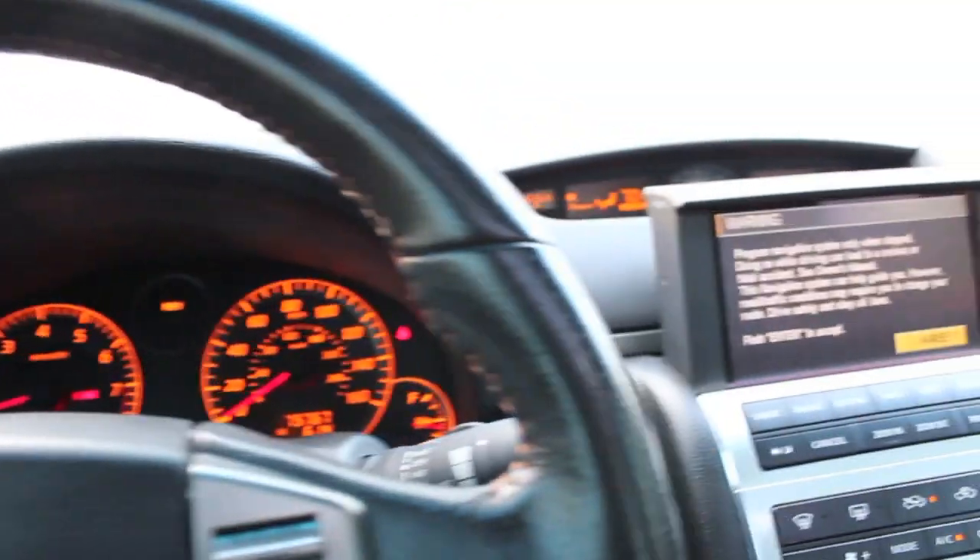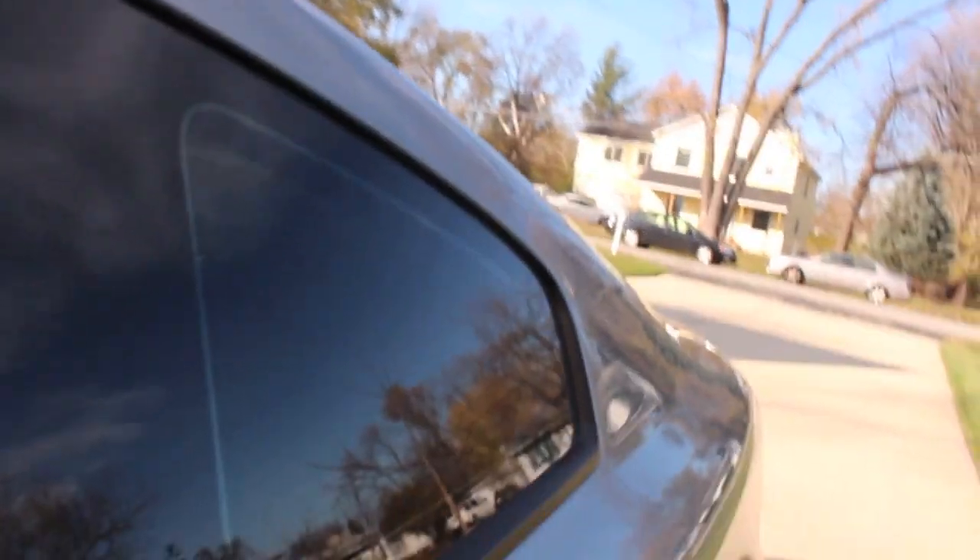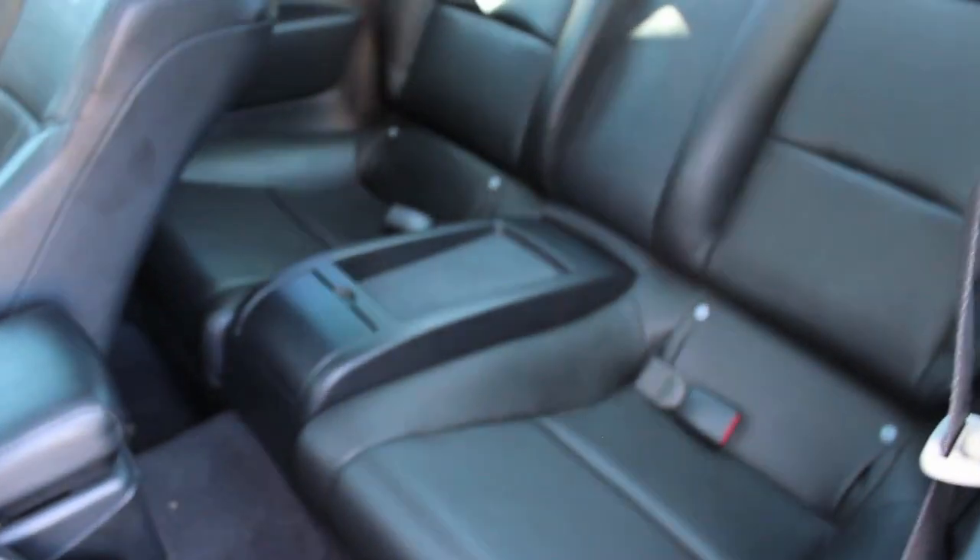This car has been kept in immaculate condition, never driven in the snow, and always garage kept. The back seats are immaculate and were rarely ever used.